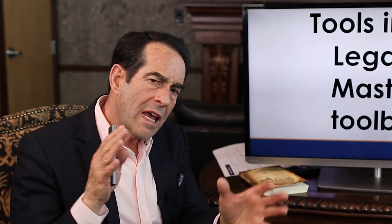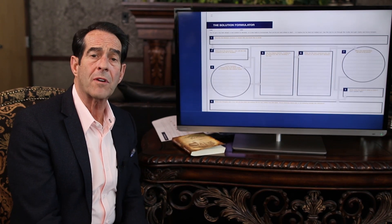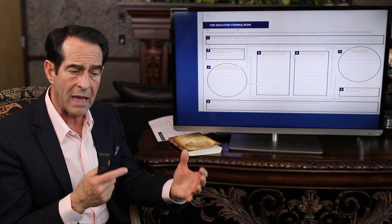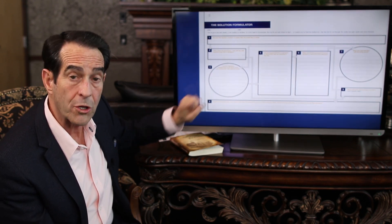I'm going to show you how to make crucial decisions the right way. It may be hard for you to see every detail on the screen, so listen to how this is organized — and then you can download a copy and have these forms to use yourself. I call this the Solution Formulator. Anytime any of our children have a major decision to make, I say, go fill out a Solution Formulator. It takes them about 45 minutes to an hour. I'm going to break it down step-by-step because it's numbered in the order you fill it out.